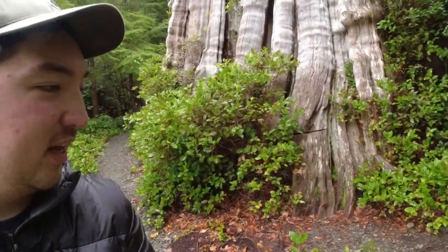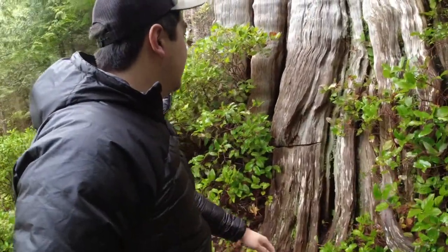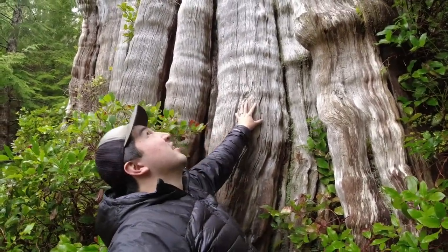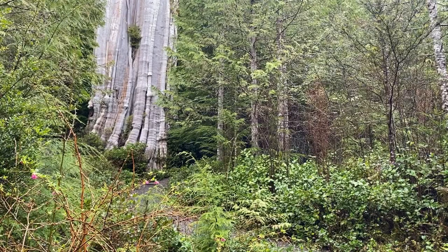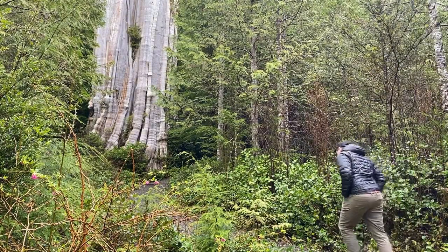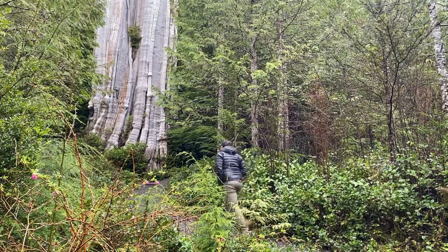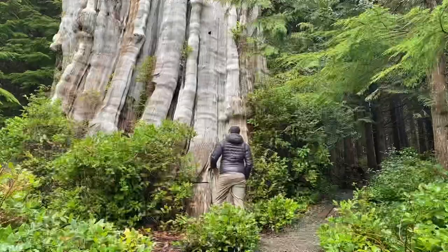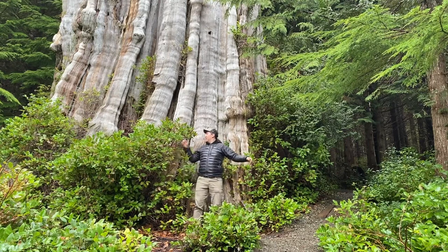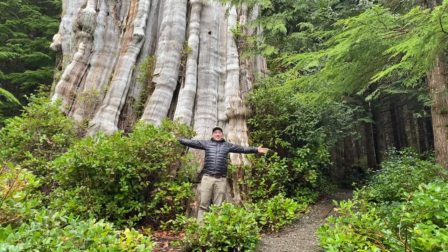I'll give you a little bit of scale here. It's a big tree.